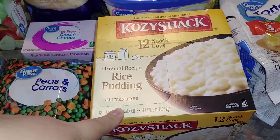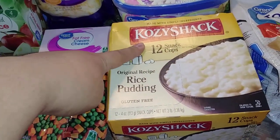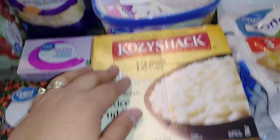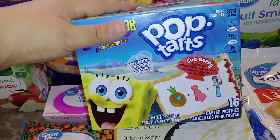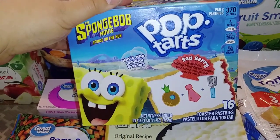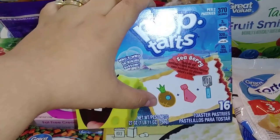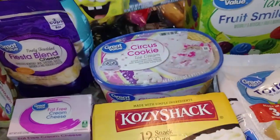I did get a 12 count of this rice pudding — it's the Cozy Shack brand. They're like more snack size cups, more individual portions. And then I did get the kiddos some Pop Tarts. I saw these and I immediately had to get them. My kids have been obsessed with SpongeBob for years — this was like the most annoying show ever — but they're huge SpongeBob fans. So this is the Seaberry flavor, and it has like the little different designs on it. Got those for them.